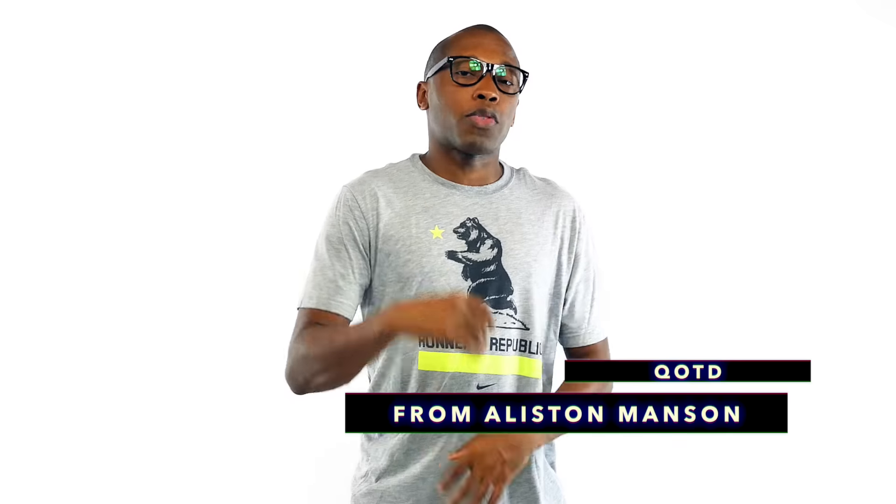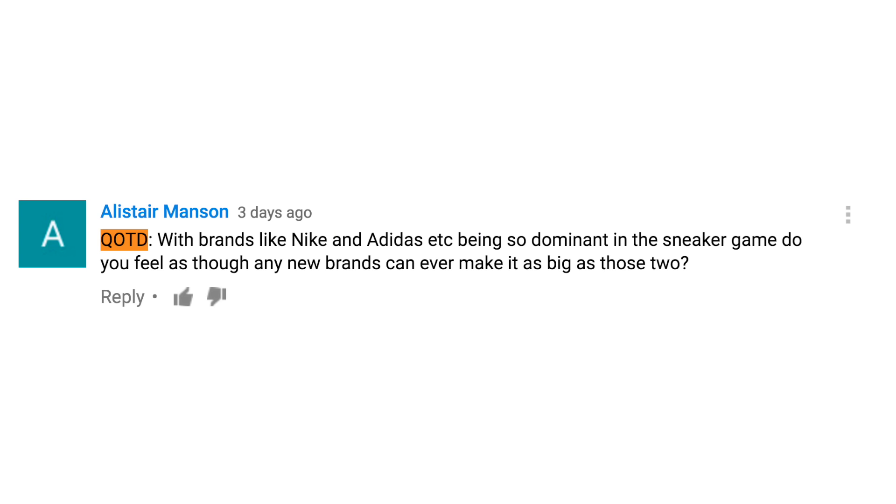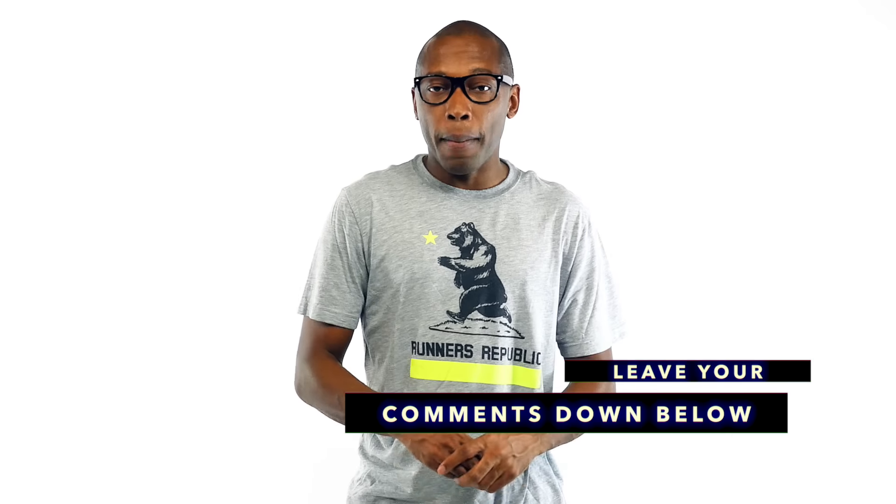Today's question of the video comes from Alistair Manson, and the question is: with brands like Nike and Adidas being so dominant in the sneaker game, do you feel as though any new brands can ever make it as big as those two? Great question. Let me know what you guys think down in the comments below.